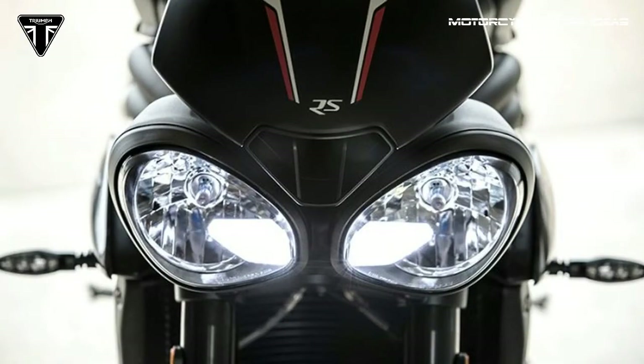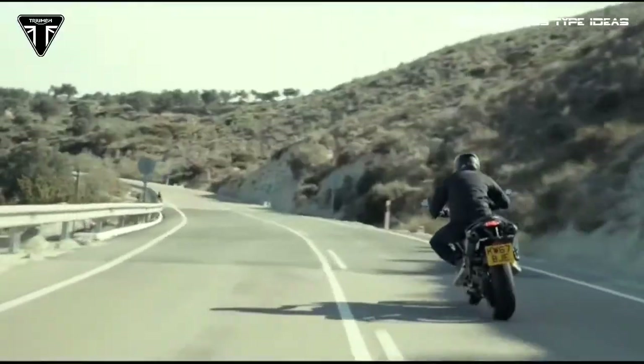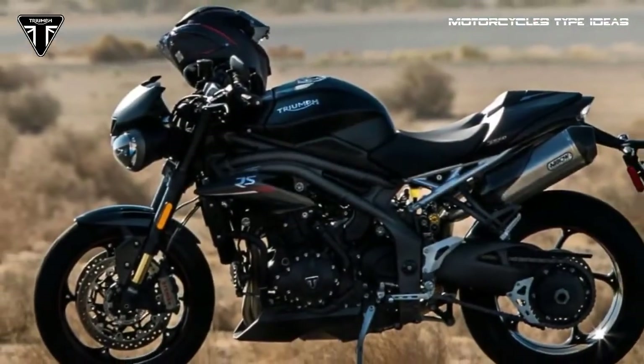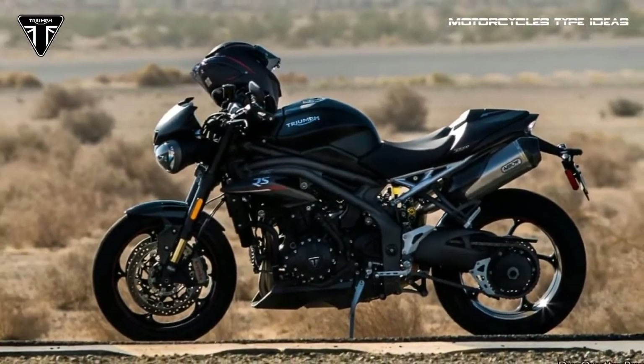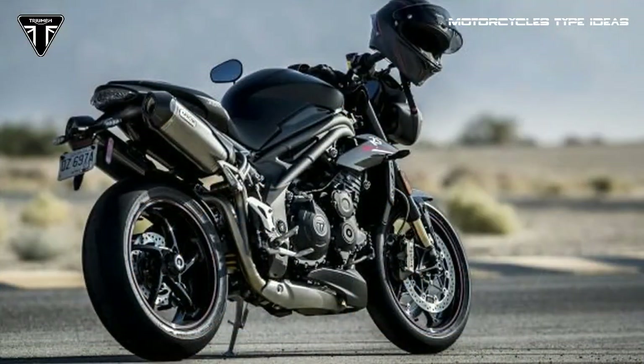The 2018 Triumph Speed Triple RS is available in crystal white or matte jet black, both with a matte aluminum rear subframe, red wheel pinstripes, red seat stitching, and premium RS decals. Pricing and availability are TBD.